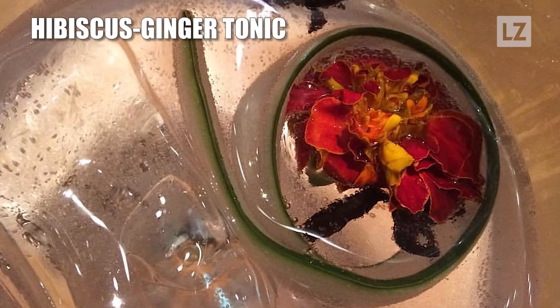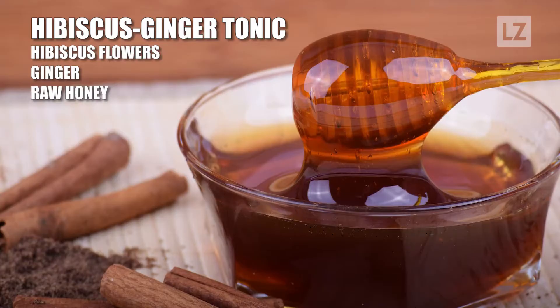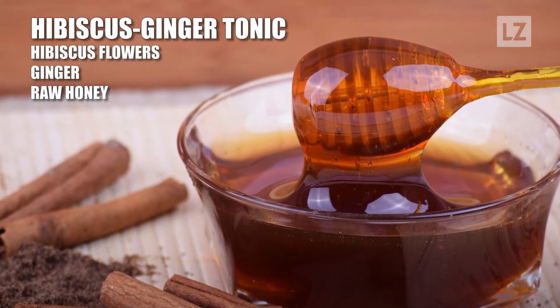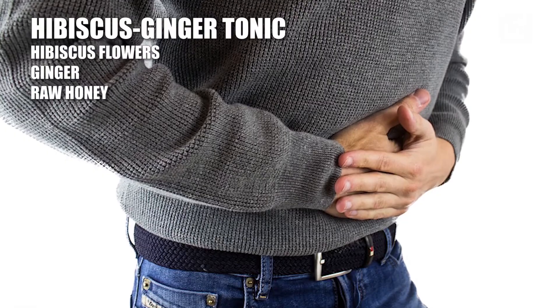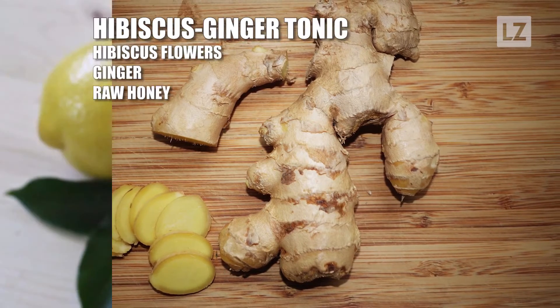First, hibiscus ginger tonic made with dried hibiscus flowers, fresh ginger, and raw honey reportedly has compounds called gingerols that have anti-inflammatory benefits, according to a natural medicine specialist. Ginger also helps to break down food.